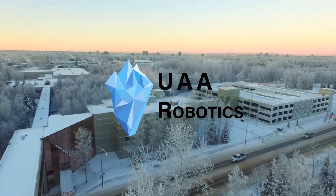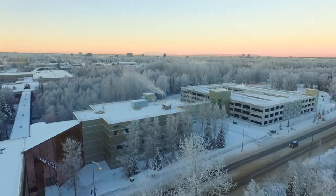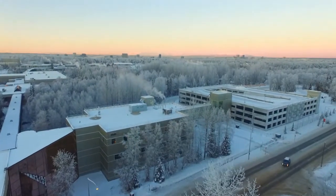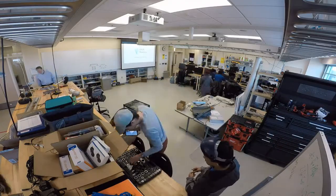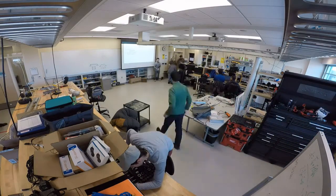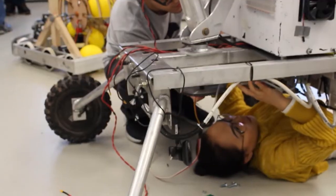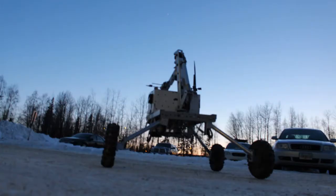UAA Robotics is proud to submit our System Acceptance Review video for consideration by the University Rover Challenge Judges Panel. Entering our fourth year with support from UAA and many professional organizations, our team of over 15 students chose to iterate upon and optimize last year's design. Introducing Iceberg 3.5.